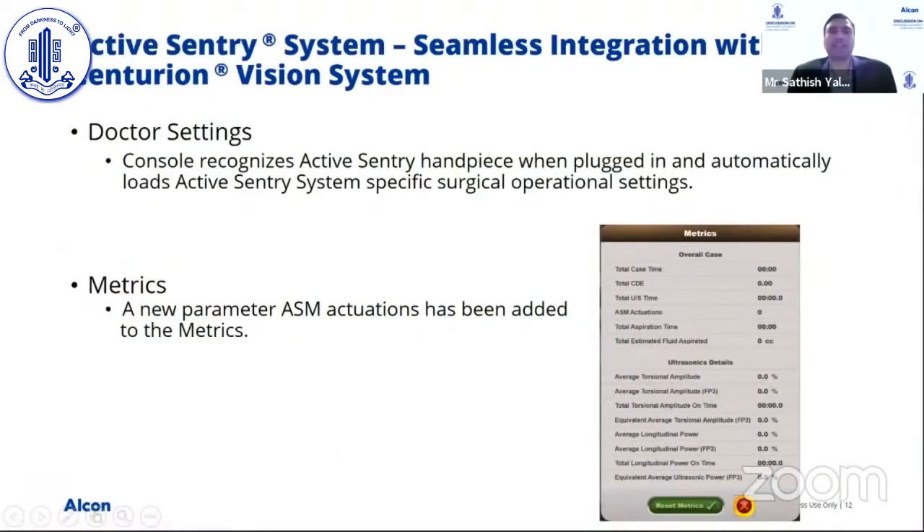Regarding seamless integration with the existing Centurion Vision System — understanding that a combination of handpieces may be used — the console automatically recognizes the Active Sentry handpiece when plugged in and loads the appropriate surgical operation settings, so there is no need to manually change settings between handpieces. Additionally, a new metric called active surge mitigation actuations has been added. At the end of the case, the user can evaluate how many times the system activated to help with surge mitigation.